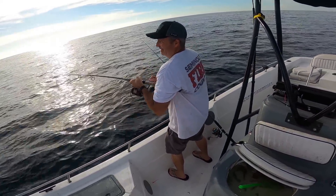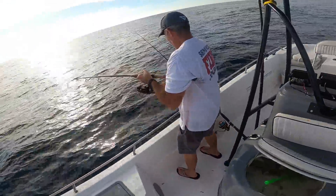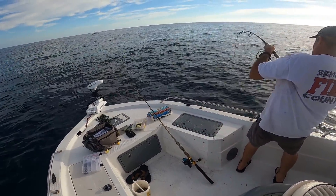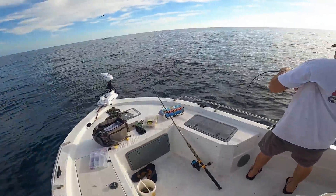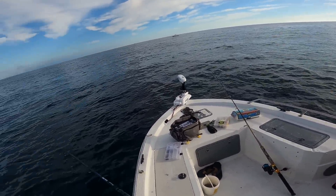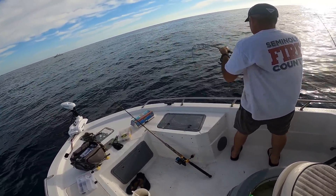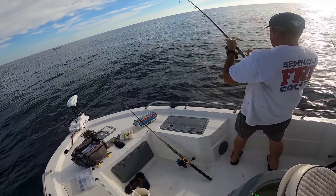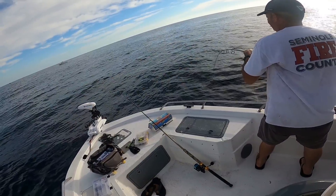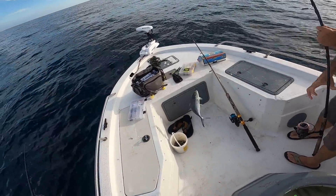Terry's hooked up — another blue runner. Terry's got a good fish on, that's a good fish Terry. Terry has got the man on. It started acting like a red one but now it's acting like a blue runner — big blue runner, holy moly. King of the blue runners — you ain't kidding man.